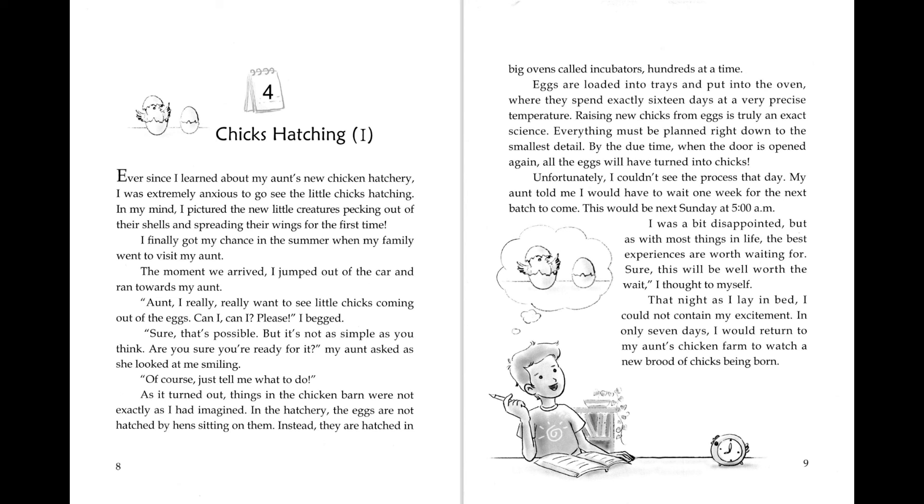That night, as I lay in bed, I could not contain my excitement. In only seven days, I would return to my aunt's chicken farm to watch a new brood of chicks being born.